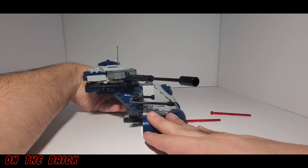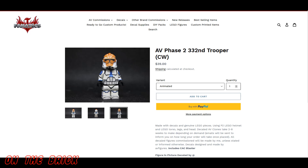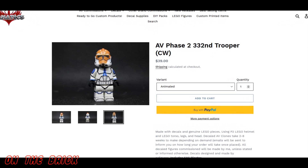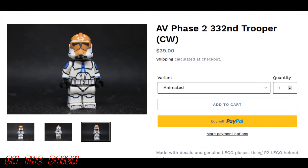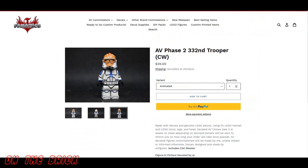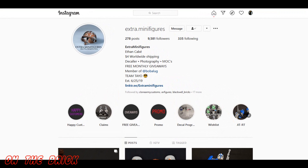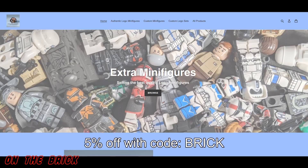If you want something custom and are willing to spend a little more, I'd recommend checking out Star Wars Fanatics, who sells these by commission for $39. At the time of making this video he has some ready to go, and because it's done by commission he's never out of stock — it takes some time, but you can always buy whenever. His figures are professionally decalled and they just look really good; I own a few myself. You can also check out Extra Minifigures, who sometimes does commissions — reach out and ask, and you can get 5% off using code BRICK.